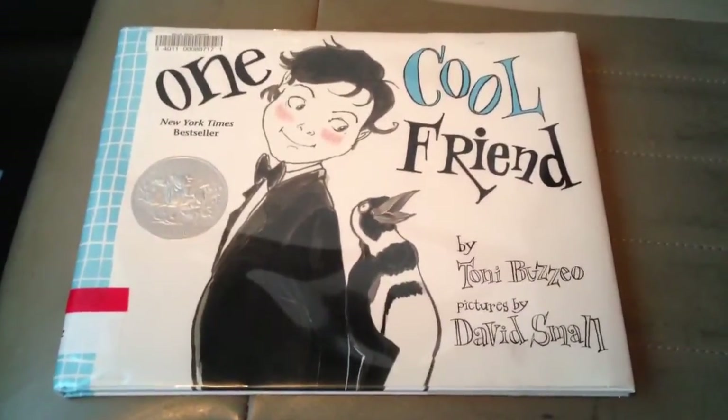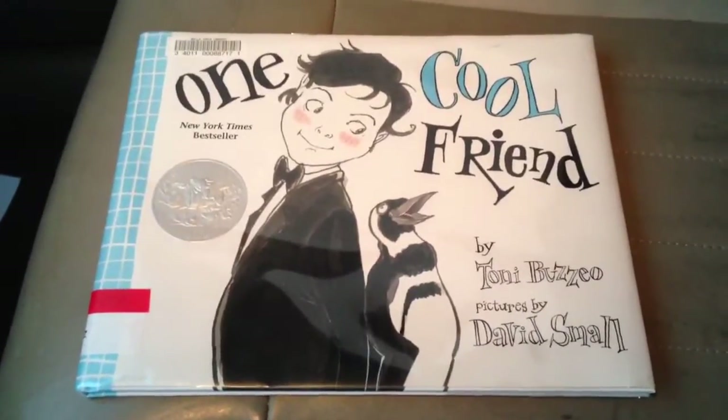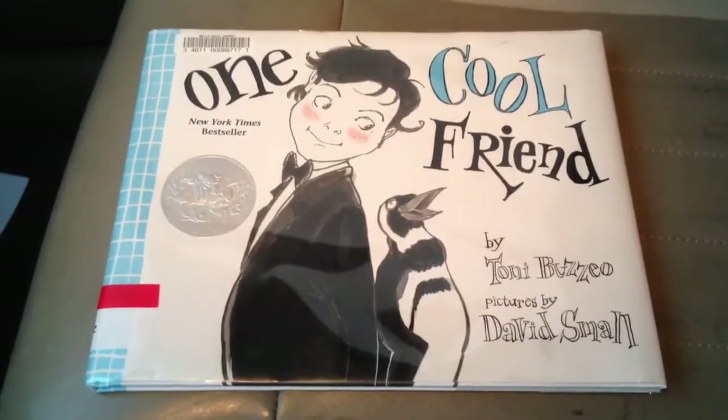Welcome back to another edition of the Picture Book Post. I'm Dr. Aaron Shaw.